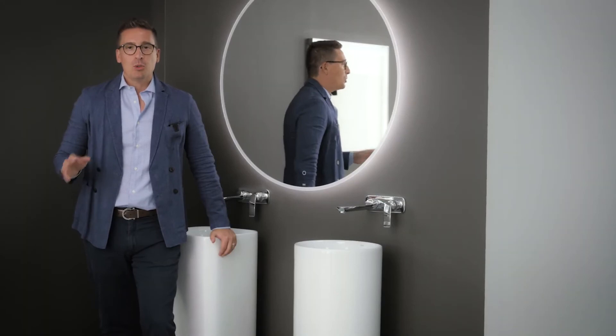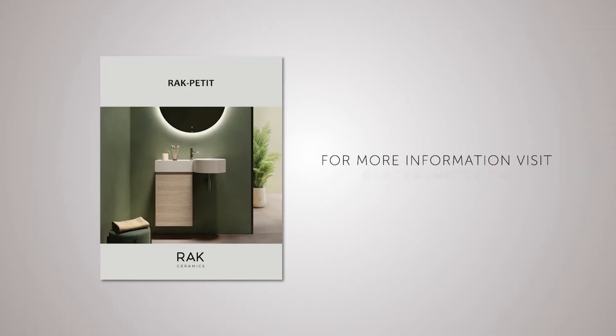RAC Petit. Small on space, big on style.